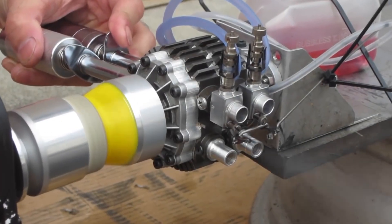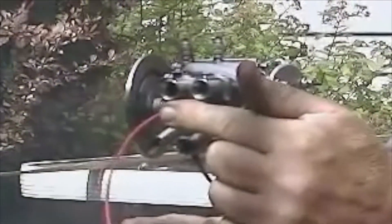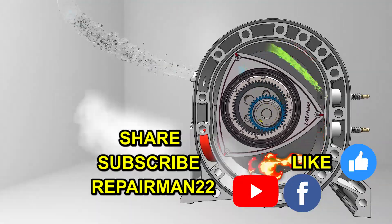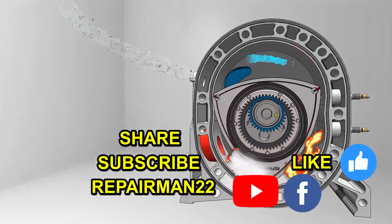Beyond its advantages and disadvantages, the rotary engine today is also very popular in radio-controlled airplanes and other small vehicles such as go-karts. I hope you enjoyed the video, and if so, please remember to like it and subscribe to the channel. Please share with your friends, and thank you.